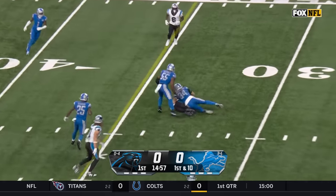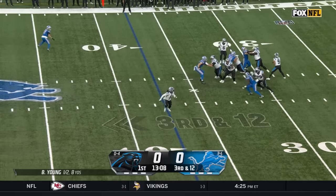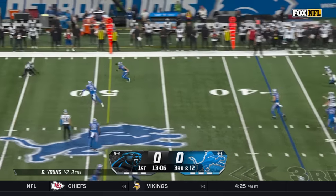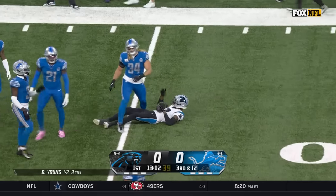Young on first down completes. On third and 12, low throw but leaping forward is G.J. Chark, the former Lion.